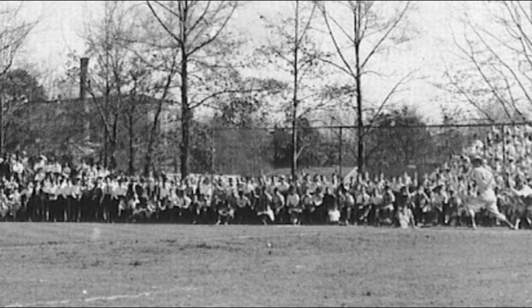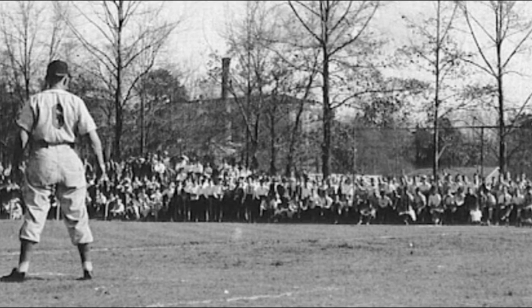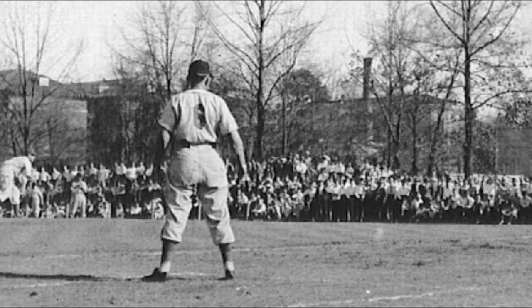This is a photo from the same game and is a good action shot of the pitcher delivering the ball to the batter. Notice that there is no John Stone Hall in the background of this photo, as John Stone Hall was not built until 1954.